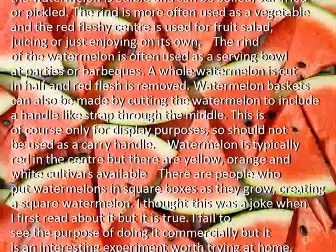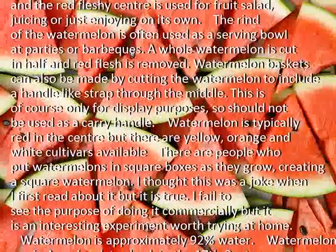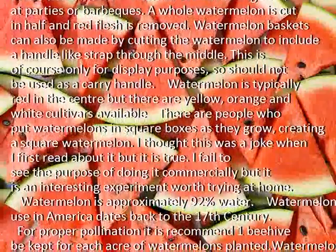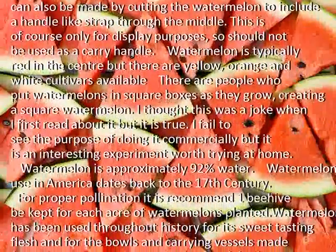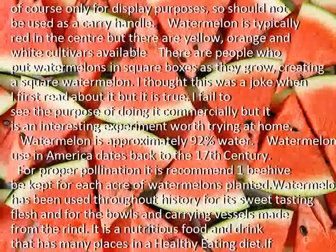Watermelon baskets can also be made by cutting the watermelon to include a handle-like strap through the middle. This is of course only for display purposes, so it should not be used as a carry handle. Watermelon is typically red in the center, but there are yellow, orange and white cultivars available. There are people who put watermelons in square boxes as they grow, creating a square watermelon.